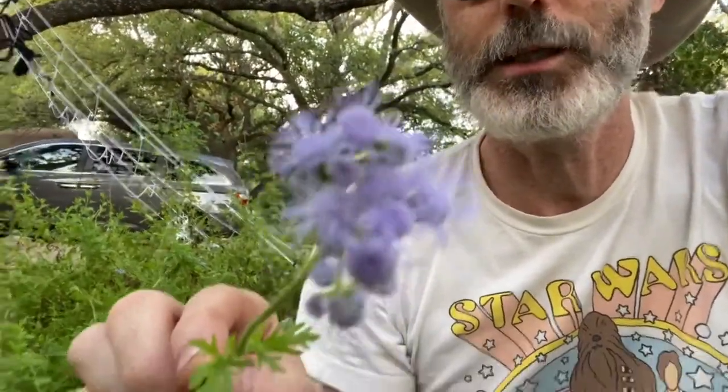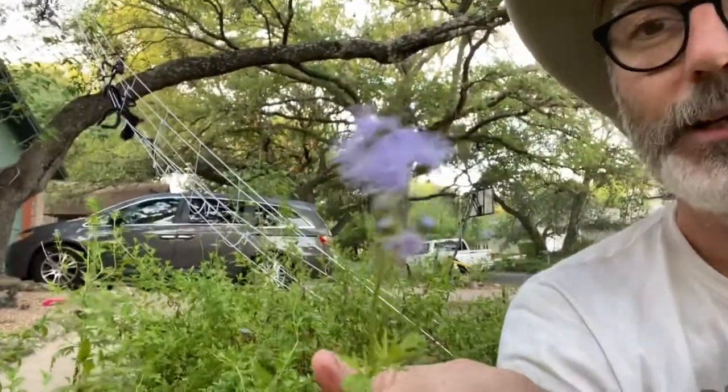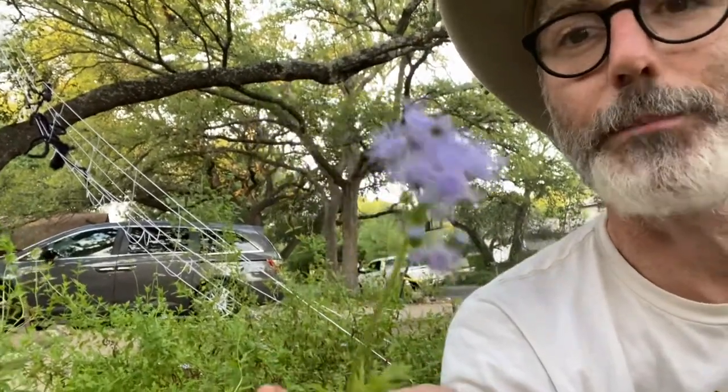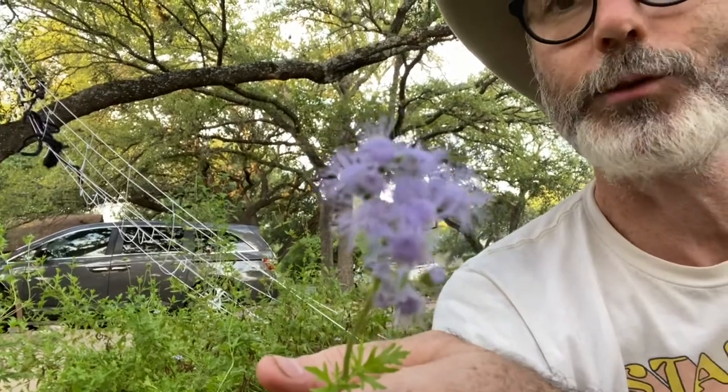It is called Greg's Mist Flower, and here it is. Greg's Mist Flower has these pretty, kind of lavender flowers on it. They grow about two feet tall. The scientific name is Conoclinium gregei, and they are named after Josiah Gregg, who was a botanist that recorded this plant back in the 1800s.